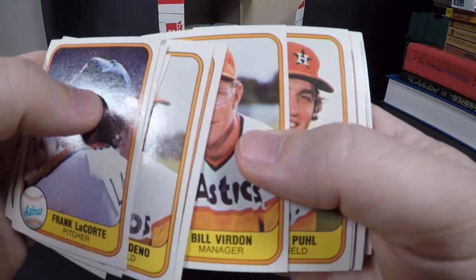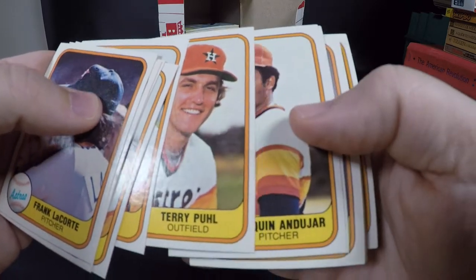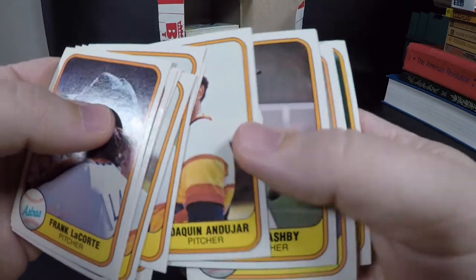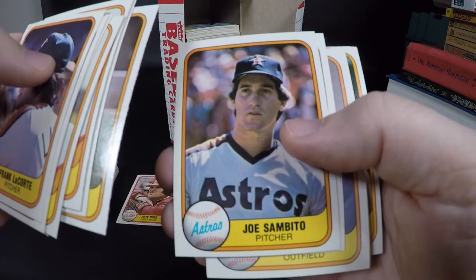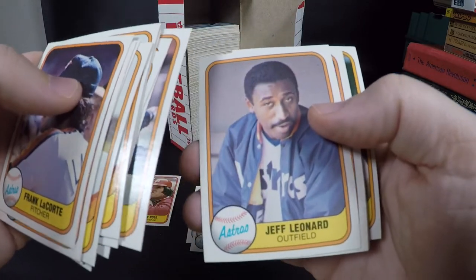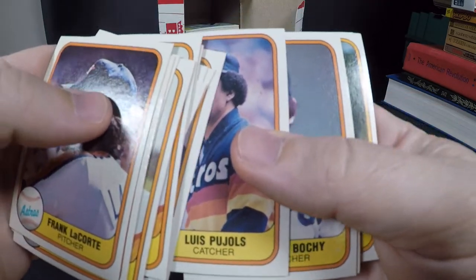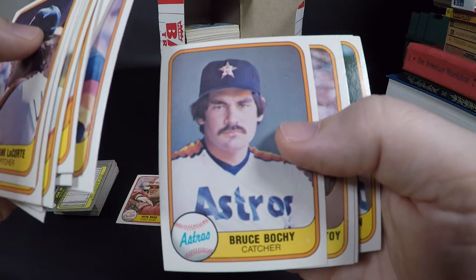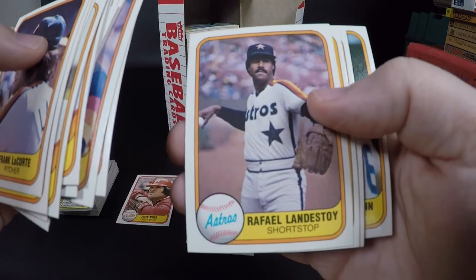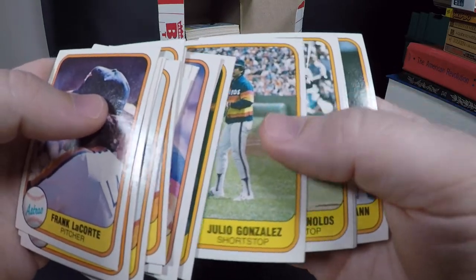Enos Cabell, Cesar Cedeno, Jose Cruz. I don't know how those Astros teams didn't win more because man they were loaded, especially when they had both Nolan Ryan and Mike Scott later on. Terry Puhl, Joaquin Andujar, Alan Ashby — these teams were loaded. Denny Walling, Jeff Leonard, Luis Pujols — probably no relation to Albert Pujols. Bruce Bochy, who's later the manager of the Giants and Padres.